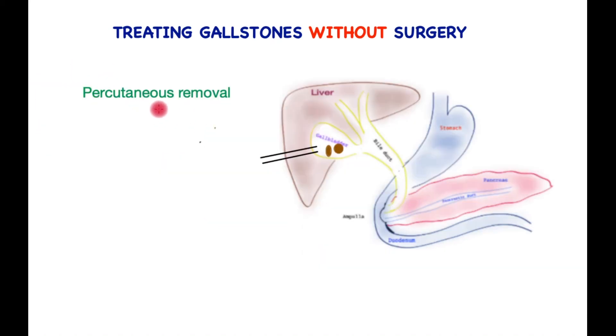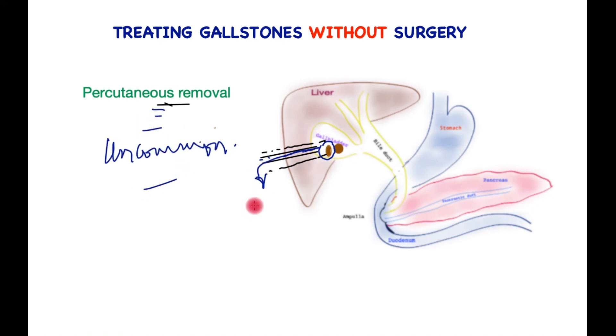Is it possible to remove gallstones through the skin without major surgery? Rarely, in very sick patients who have one or two stones causing recurrent problems, under ultrasound guidance a tube can be placed in the gallbladder to suck out the infected bile. This tract may then be dilated after a period of time, and appropriate baskets used under anesthesia to capture the stones and drag them out. This is an uncommon technique deployed in exceptional circumstances.